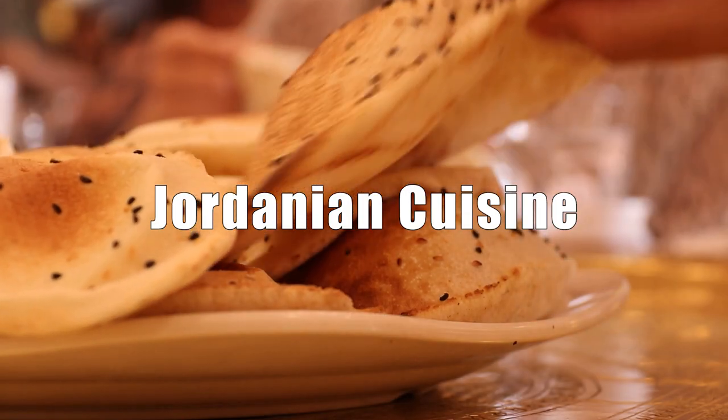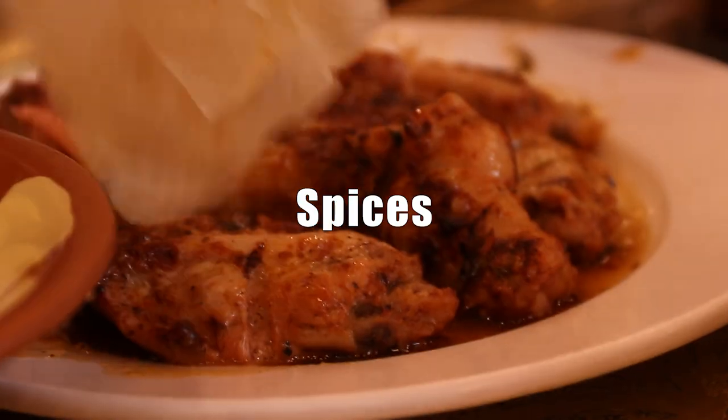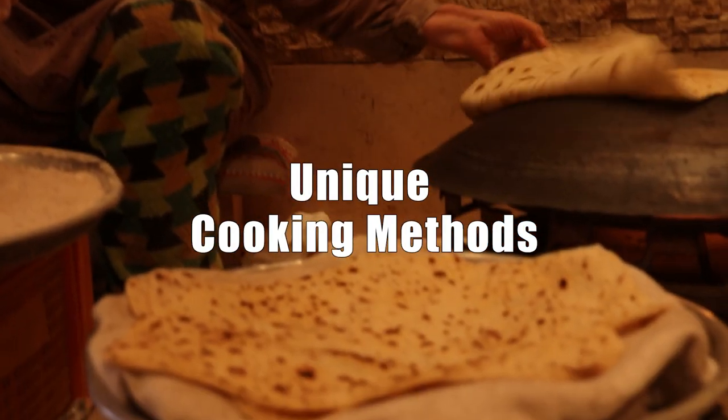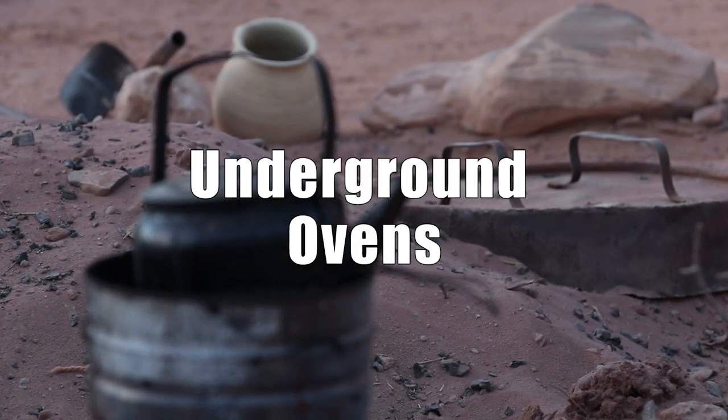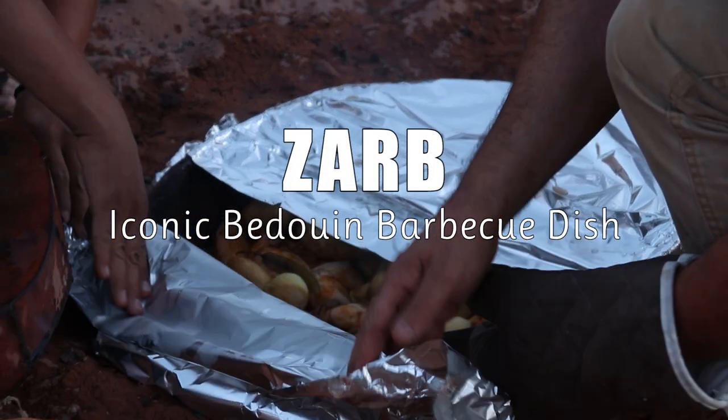Jordanian cuisine blends Levantine and Turkish influences with fresh ingredients, spices, and unique cooking methods like underground ovens. A prime example of Jordanian culinary heritage is Zarb, the iconic Bedouin barbecue dish.